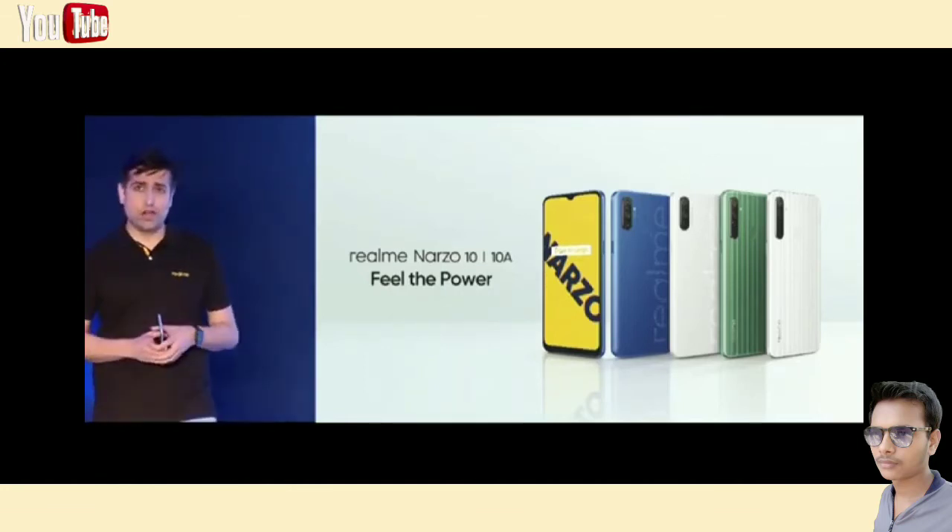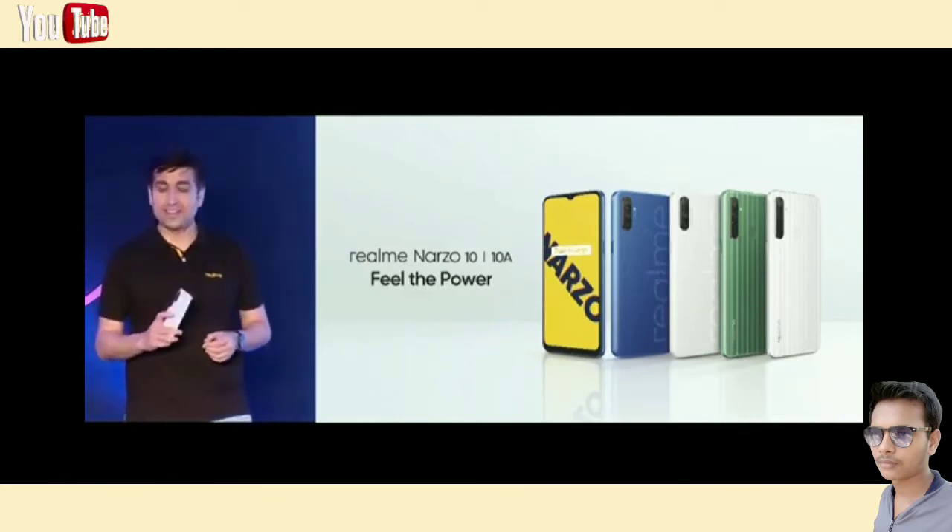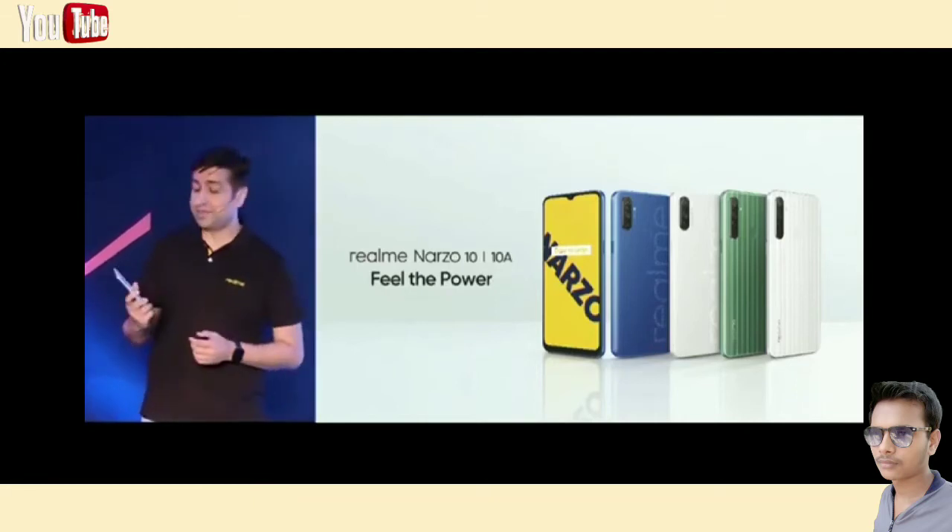Narzo 10A and Narzo 10 will simply offer more power than any other options in their price segments. I hope you still remember the Narzo Focus Hour designs of Onion and Garlic. This is one of them which has been brought into the Narzo 10, and it's been amazing — I really like it.